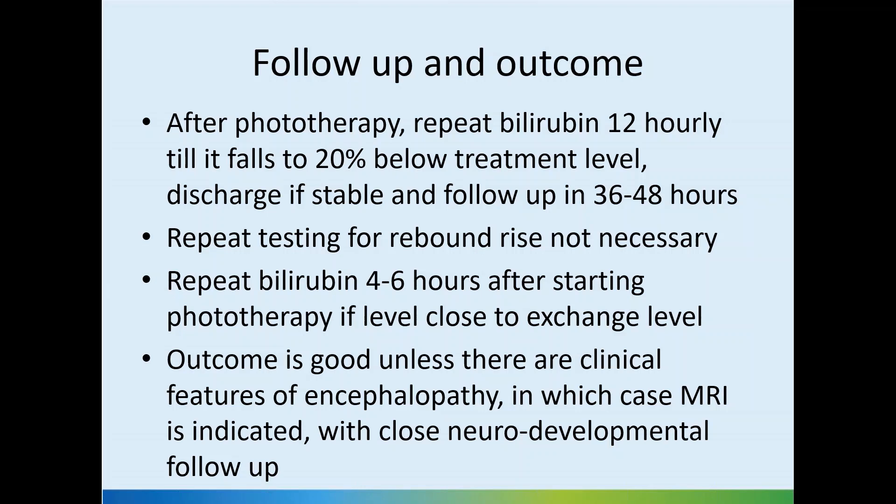Parents obviously prefer home management. Repeat bilirubin four to six hours after starting phototherapy if the level is close to the exchange level — it's important to repeat the blood test in these cases. The outcome is good unless there are clinical features of encephalopathy, in which case MRI is indicated with close neurodevelopmental follow-up.